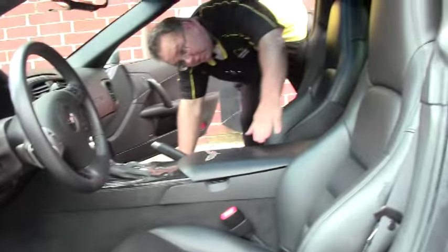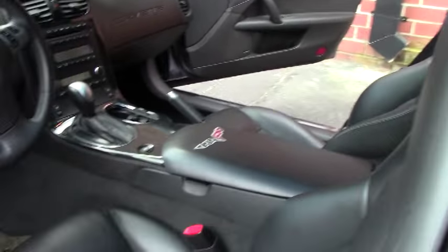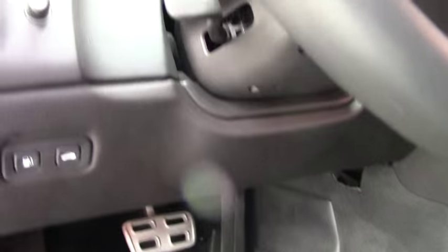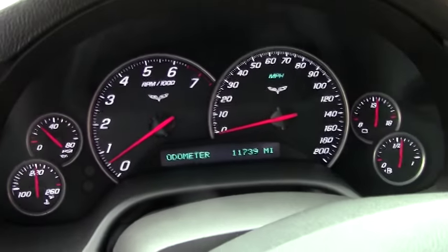The center console has been added with the 6th generation logo. Our driver's seat doesn't look like it's ever been sat in — in excellent shape, as you can see from the video.